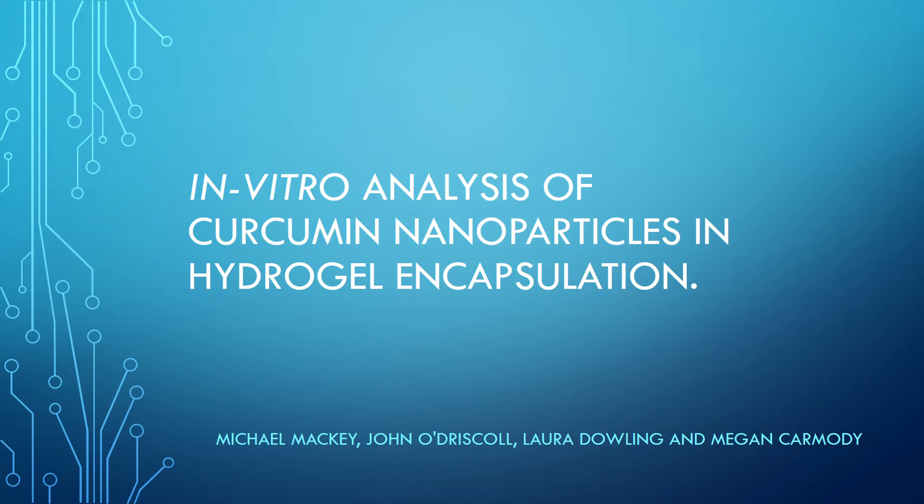Hello, my name is Michael Mackay and the title of our project is the in vitro analysis of curcumin nanoparticles in hydrogel encapsulation. Myself, John, Laura and Megan have been working on this project as part of our final research for the last number of months.